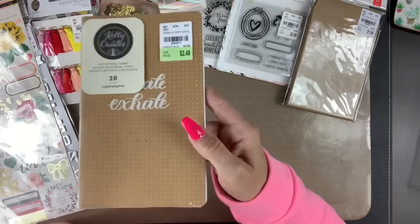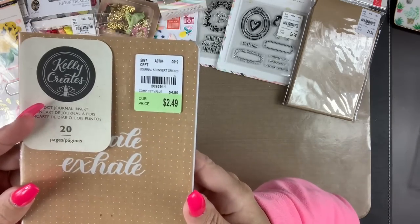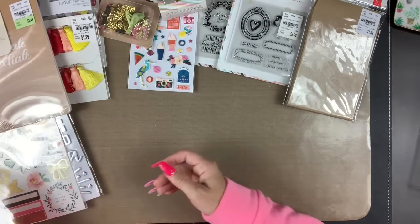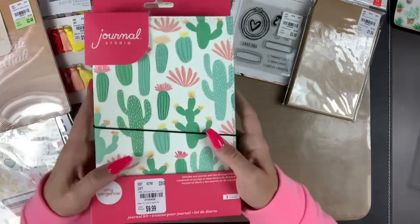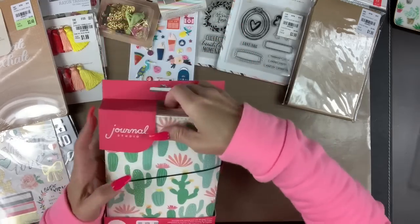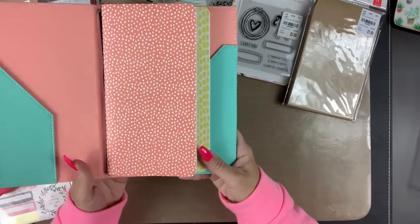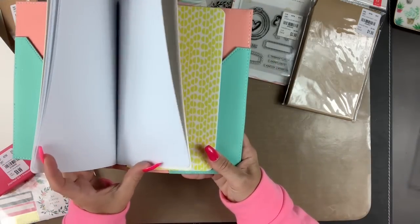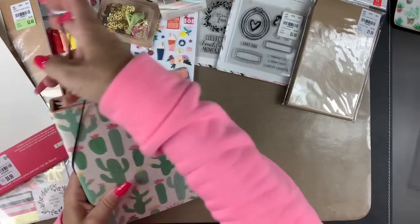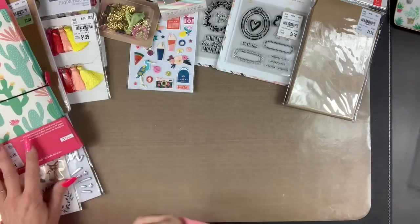Then I got this Kelly Creates book because my traveler's notebook reading journal is this exact one, and I needed a few more pages, so that worked out perfectly. And then look at this — this is an Amy Tan traveler's notebook, well it's a journal from Journal Studio. I could not resist. Look at the cactus cover, and then the inserts — the coral one is plain and this one is dotted. Is that not the cutest? Each journal is 48 pages. Super exciting!